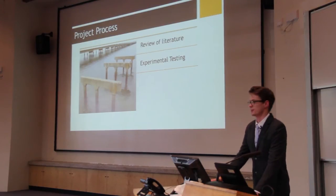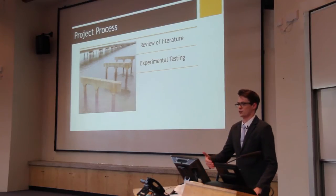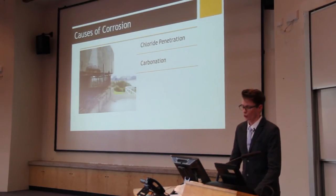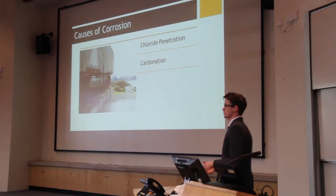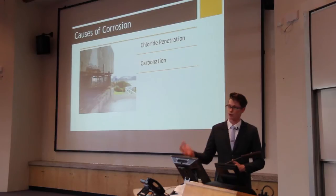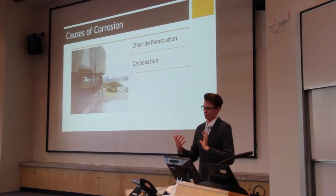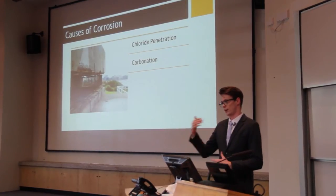The project process went through an initial extensive review of literature, and based on that information I then underwent experimental testing to reinforce or challenge the current literature. The current causes of corrosion are chloride penetration and carbonation. Chloride penetration occurs when chlorides in salt water penetrate the surface of the concrete structure and break down the passive layer around the reinforcement which protects it from corrosion. When this occurs, the chlorides get in, break down that layer, and corrosion occurs.